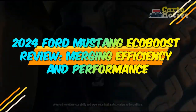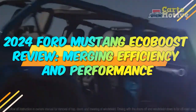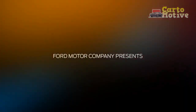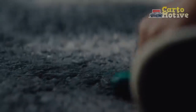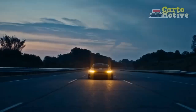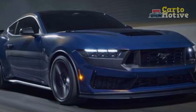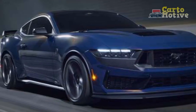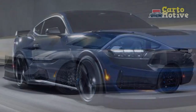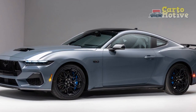2024 Ford Mustang EcoBoost Review: Merging Efficiency and Performance. The year 2024 marks another milestone in the automotive industry as Ford introduces its latest iteration of the Mustang, the iconic American muscle car. While the Mustang has long been synonymous with raw power and blistering acceleration, the 2024 Ford Mustang EcoBoost takes a different approach by embracing efficiency without compromising the exhilarating driving experience.